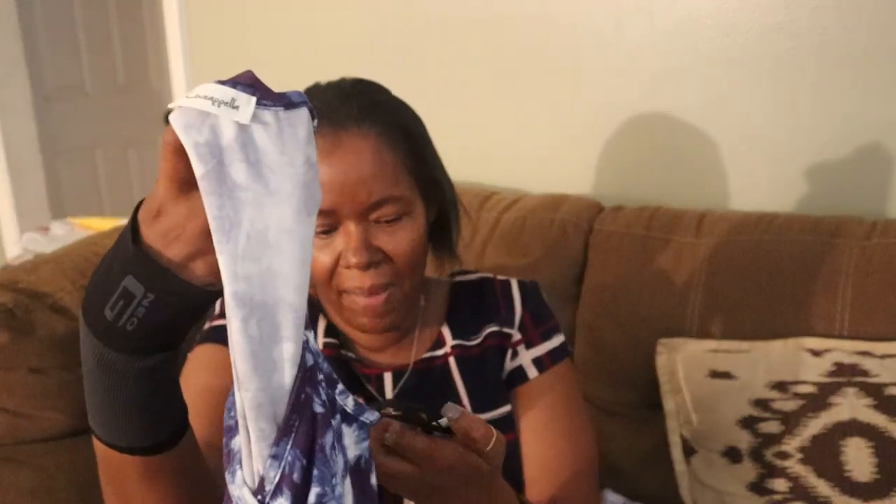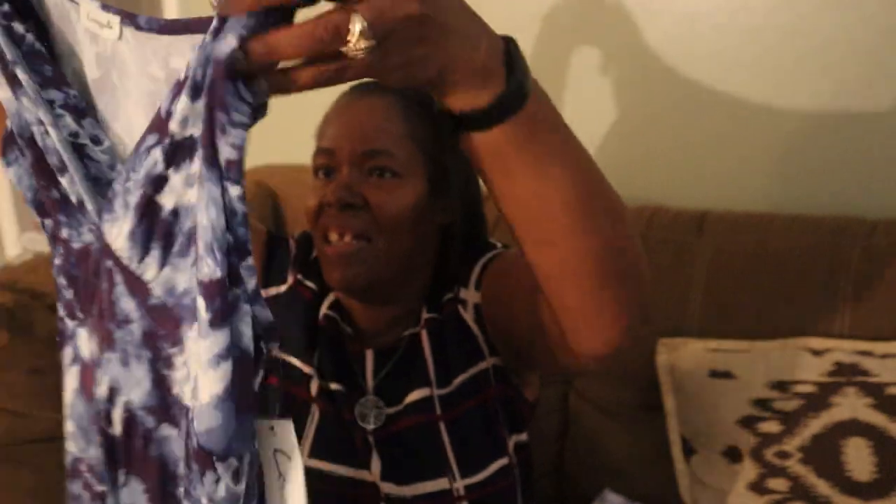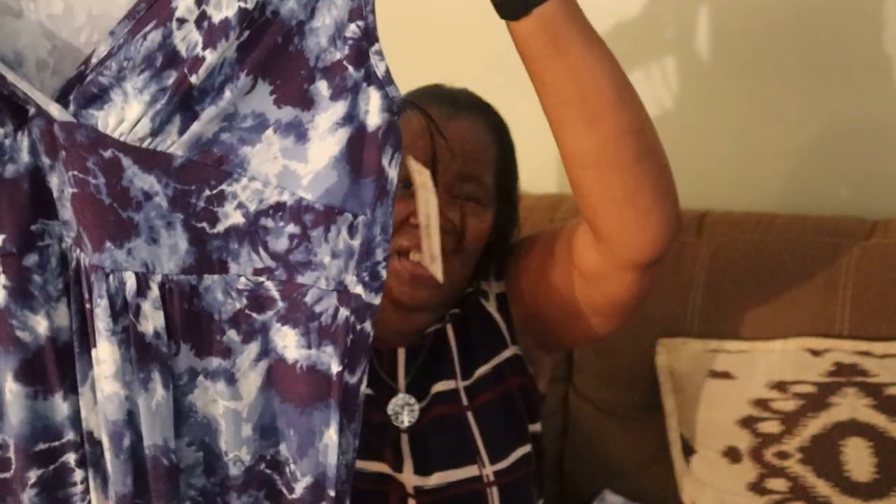The next item is by Yellow Love Appella — it is a v-neck maxi dress in denim, and I got this in a size 14 or extra large. Oh, I see what's going on at the bottom — they had it tied at the bottom. Looking forward to trying this on.